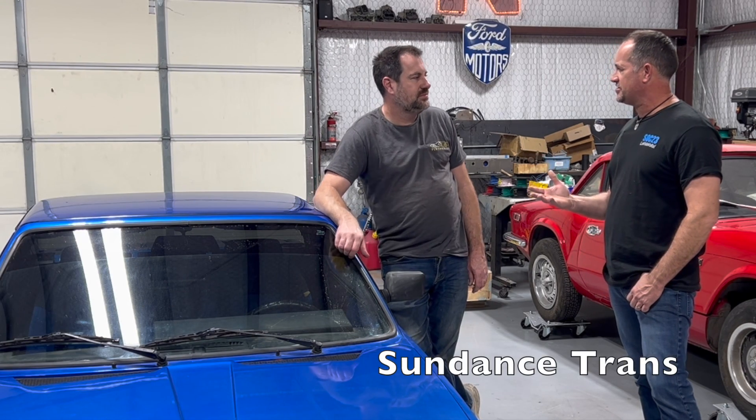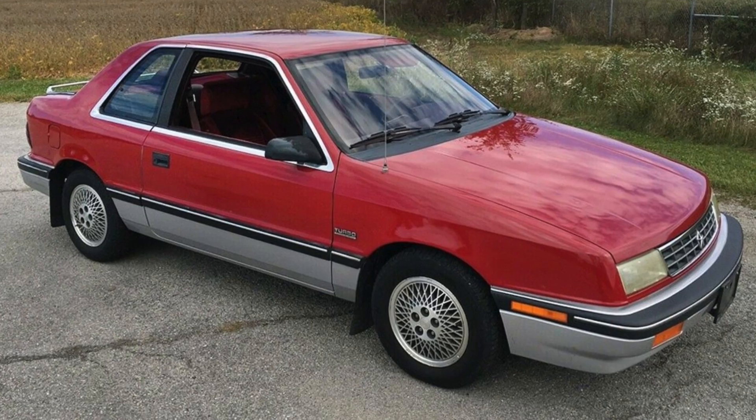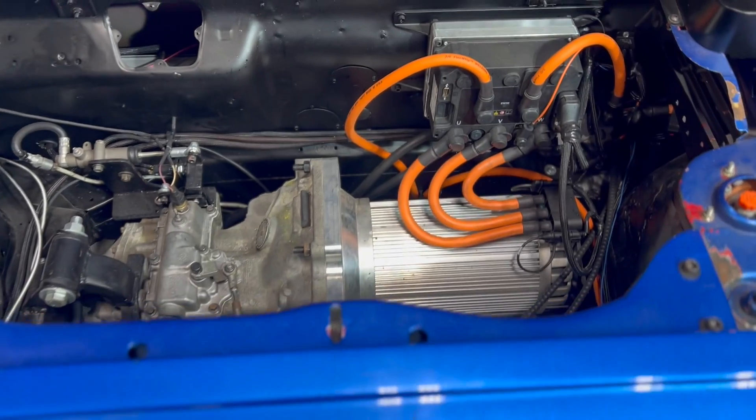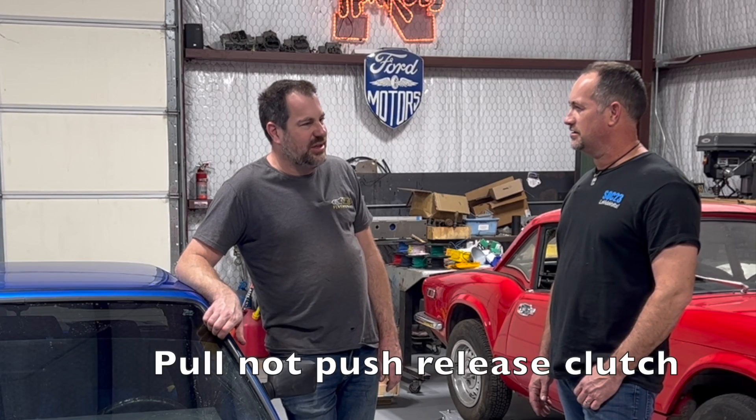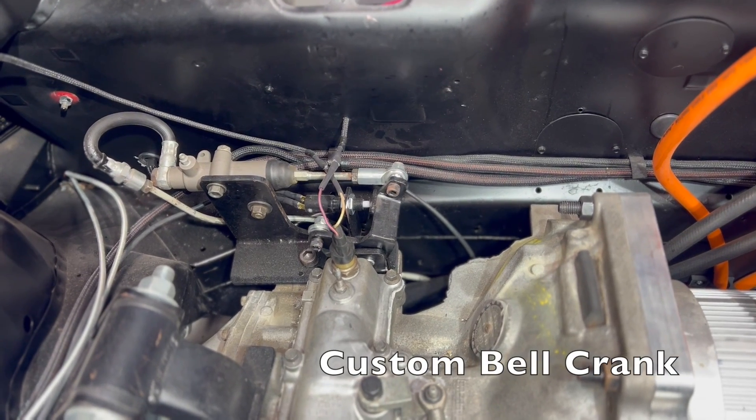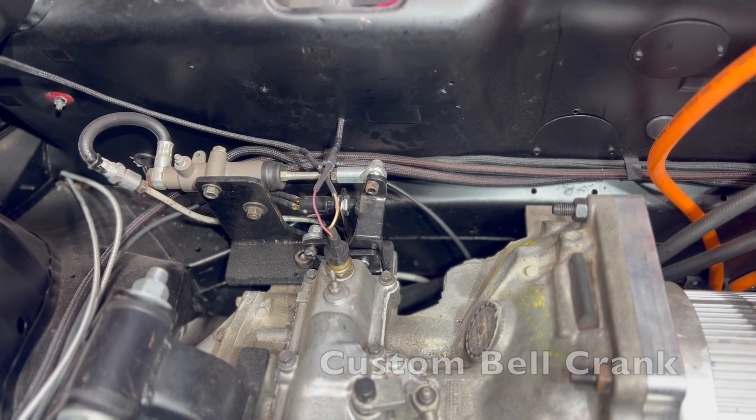So it has an odd transmission. It's actually a Dodge, like from a Dodge Sundance, cable-shifted transmission — not meant to be there. There were no mounts for it, so we had to come up with a system and make custom mounts to put it in there. It also had a clutch that operates on pull instead of push, so we had to make a bell crank to pull the clutch accordingly.